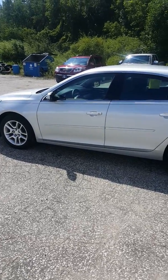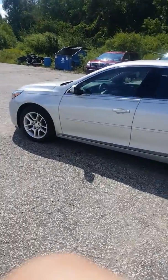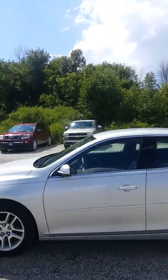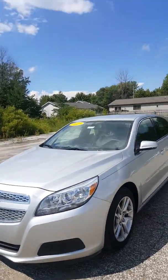Hey, this is Casey Robbins down at Schaefer Chevrolet here in Pinconning. Today I'm looking at this 2013 Chevy Malibu LT that we've got here in our lot. First off, I'll start by just kind of painting around the exterior of the vehicle.